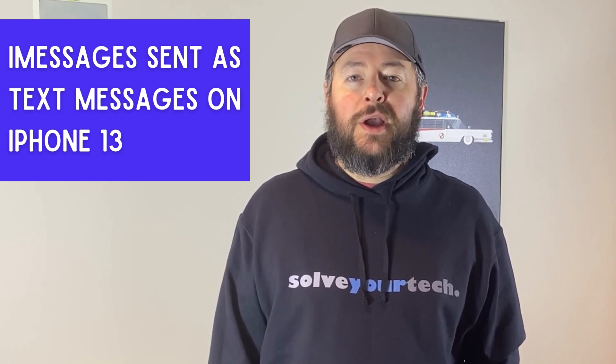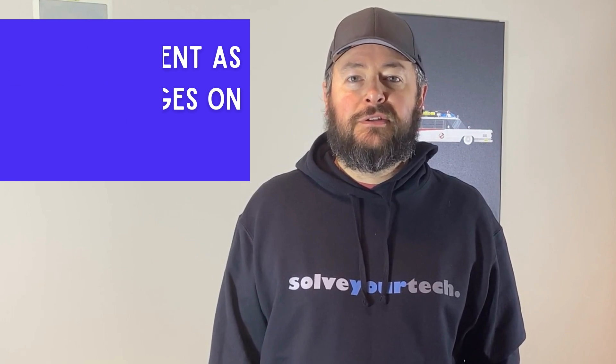In this video, we're going to talk about why your iMessages are sent as text messages. If this guide helps you out, then please consider subscribing and liking this video. Now let's find out more about iMessages sent as text messages.